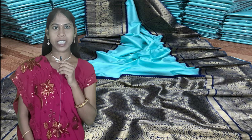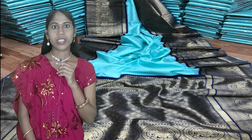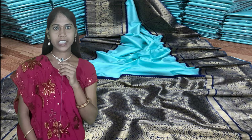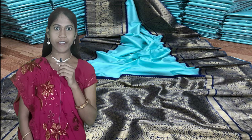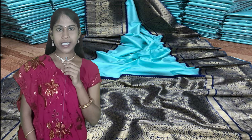Hi friends, welcome back to my channel Source Infratec TV. This is Shoti. In today's video I am going to show the beautiful collection of soft coated silk pure zari weaving sarees with beautiful color combination like sky blue and navy blue. The saree has a beautiful 10-inch navy blue with gold zari weaving border on both sides, and a rich gold zari weaving pallu as shown in pics.